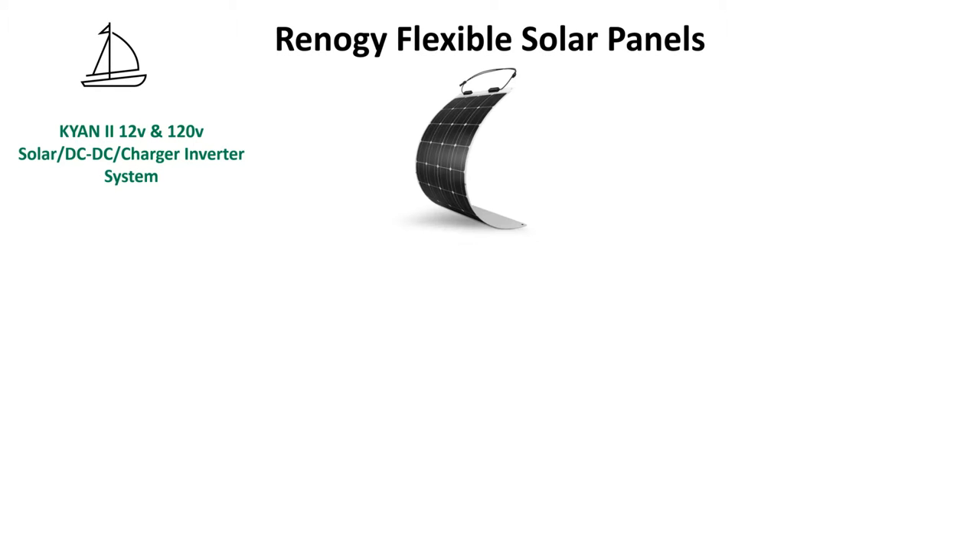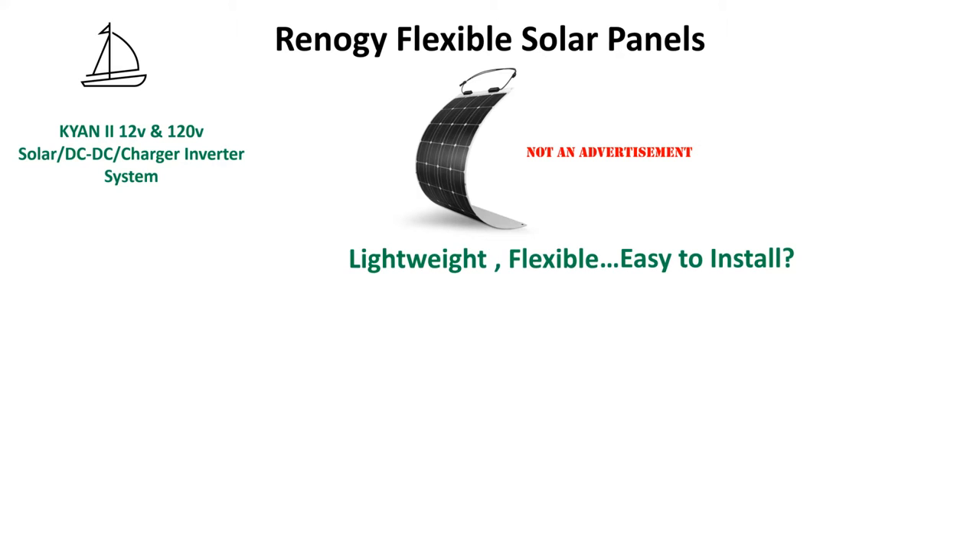This is not a paid commercial or an advertisement for Renogy. When we looked at Renogy products, information was easy to obtain and the knowledge base and the forums were very helpful. We ordered online and experienced good service. We just have a good feeling about their products. Since we decided to use our bimini top to mount four 100-watt panels, we liked the feature of being lightweight and flexible. With a weight of less than five pounds, we figured they'd be easy to install.